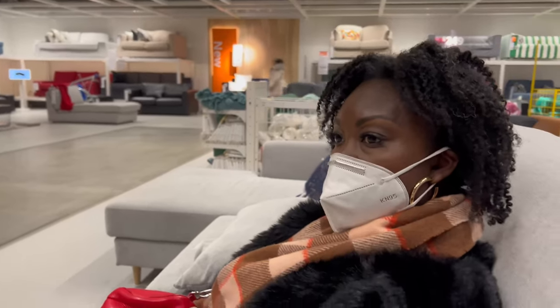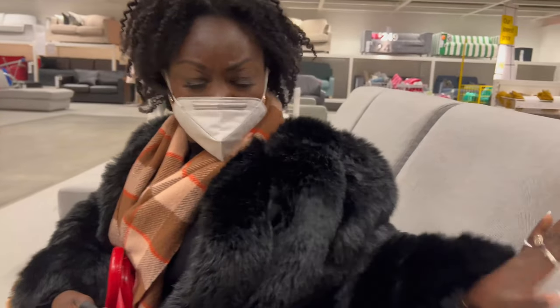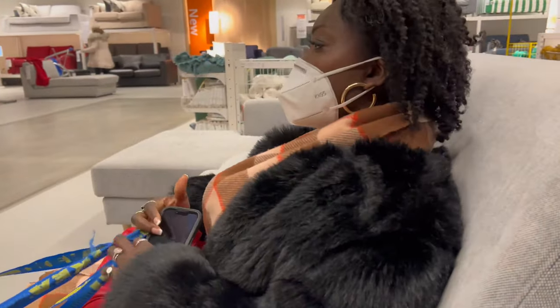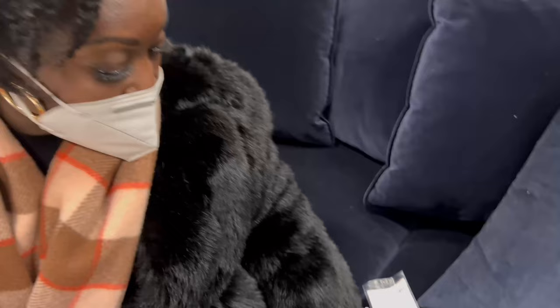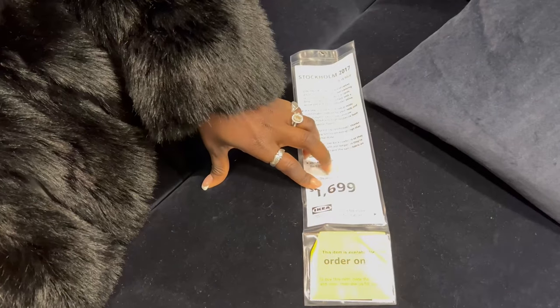Wow, this couch is good - but the back is a little tough. It's not better than the other one though; the other one I loved the color of. Our couch from Macy's was $1,500, so this IKEA one is actually more than that. If you're on a budget and don't have $3,000 to $4,000 to spend on a couch, this is great - though I wish it was a little bigger.